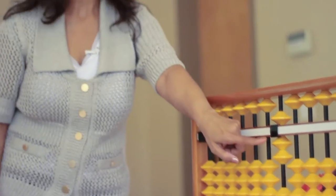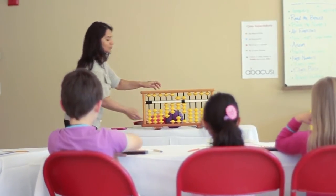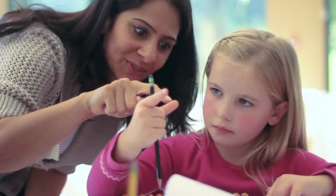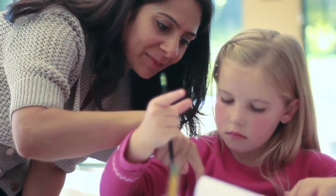The founder of Abacus West, Vinaya Kulkarni, is a mother of two young children. A few years ago, she tried to find a suitable math enrichment program for her kids, but couldn't. So she decided to form her own.